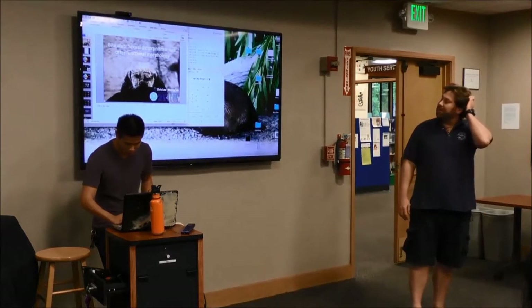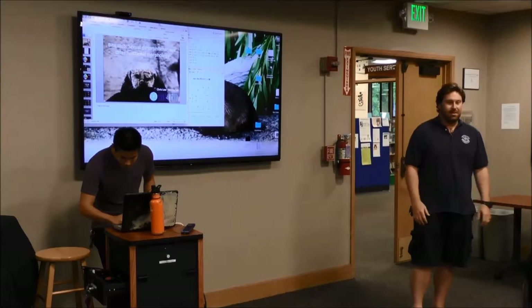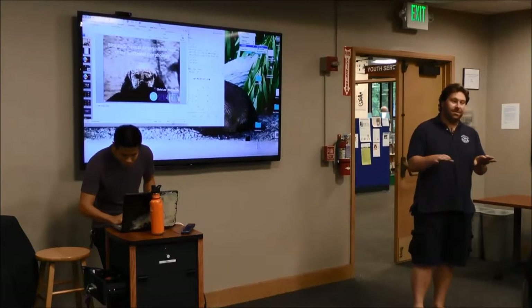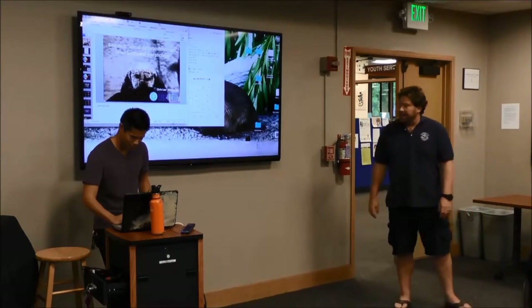After sea otters have been such a big part of kind of the central coast's natural history, you'd think that there wouldn't be much left to do, but he's finding all these cool avenues to look at these creatures that have never been looked at before. So go ahead, Chris.